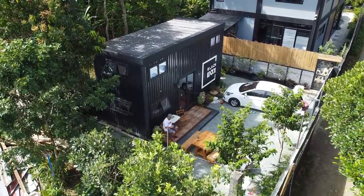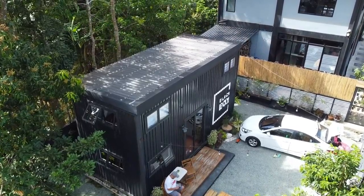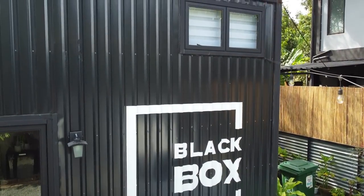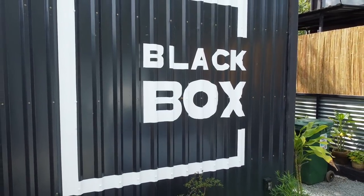The third and last thing we like about the Black Box is the location. It's very close to Manila — just an hour and a half to two-hour drive and you're already here. So if you want a place that's cool and relaxing, the Black Box is the perfect place. Will I recommend it? Definitely yes.